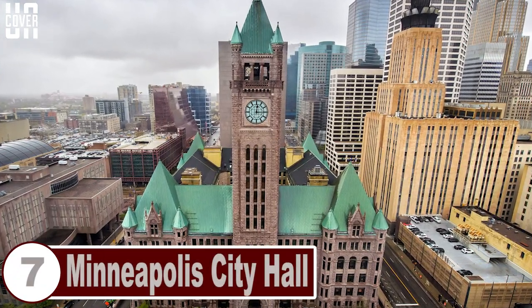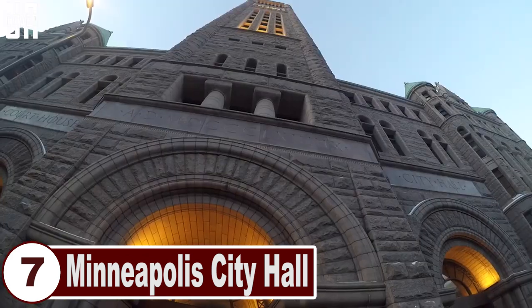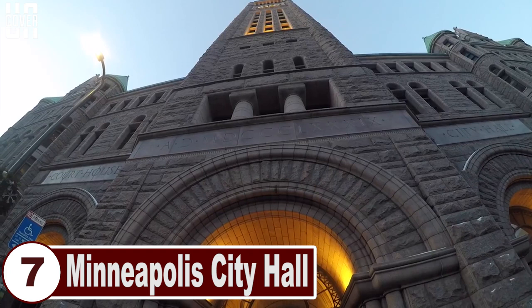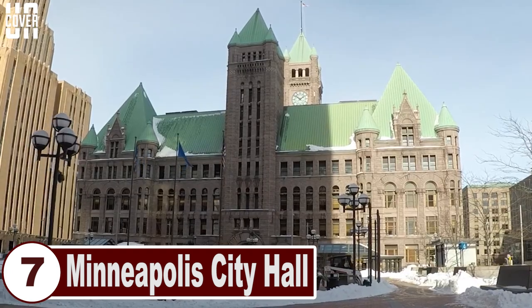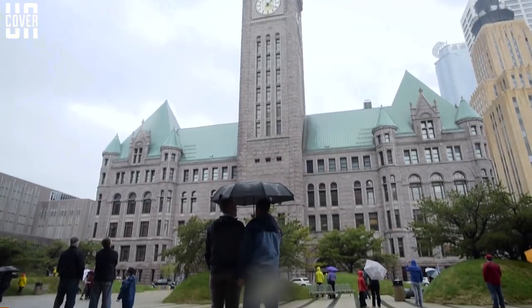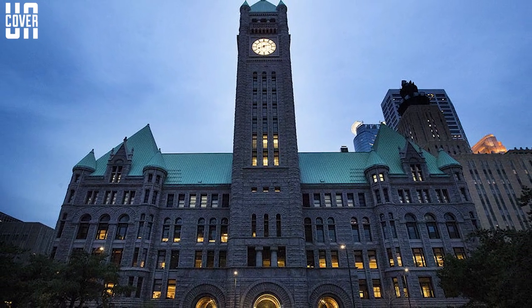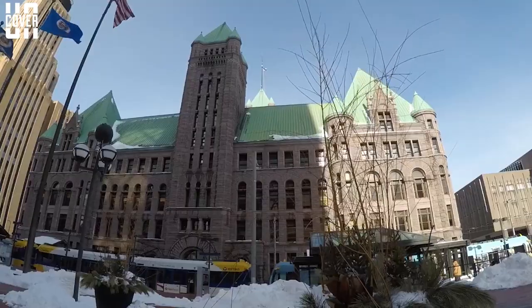Number 7: Minneapolis City Hall. Minneapolis City Hall and Hennepin County Courthouse is located in Minnesota and is the main building used by the city government of Minneapolis, as well as Hennepin County. Its tower claims to have the largest four-faced chiming clock with faces of 7.5 meters long each, and a 15-bell chime is regularly played. Standing at 105 meters tall, the clock tower once used to be the tallest structure of the city until 1920.